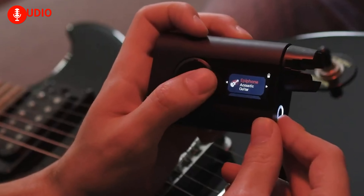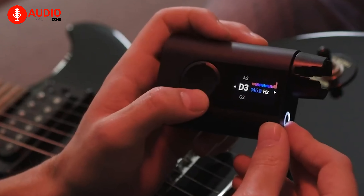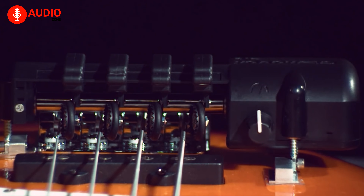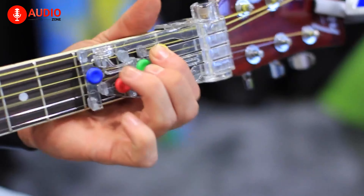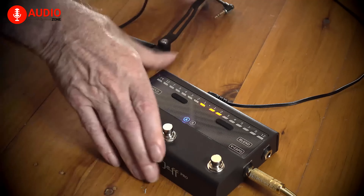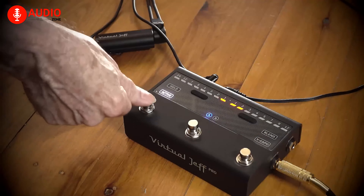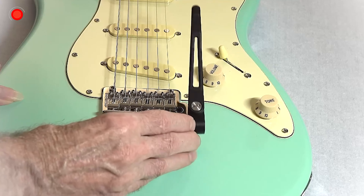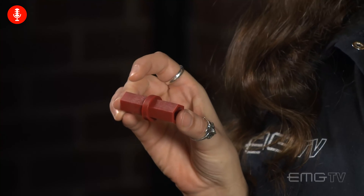Guitar gadgets can be incredibly handy, game-changing, creativity-inducing, gimmicky, completely bizarre, or all of the above. Whether you're a seasoned performer or just strumming your way through life, one thing remains constant: your trusty guitar accessories. These tools are not just simple accessories — they are an essential treasure that can save the day when you least expect it. Let's dive into the top 7 must-have guitar accessories and gadgets that every guitarist must have in their gig bag.